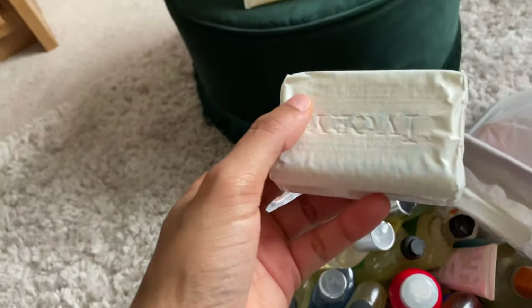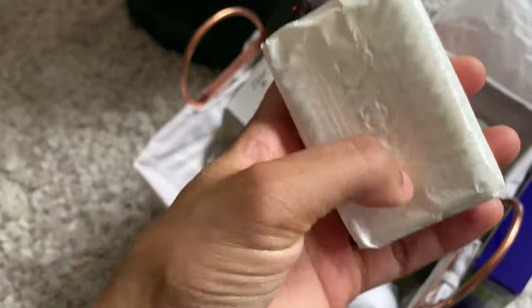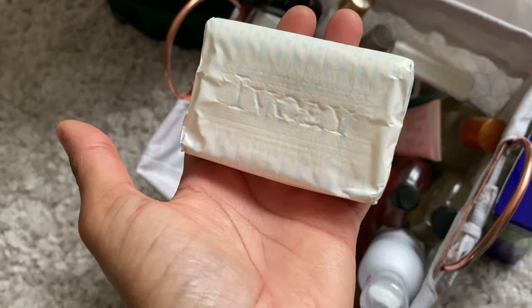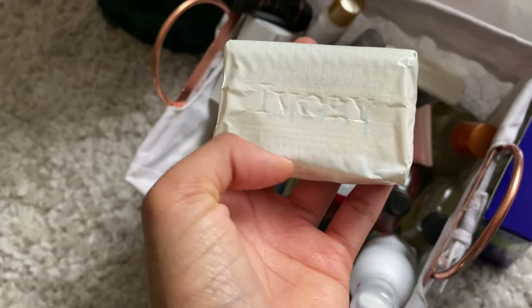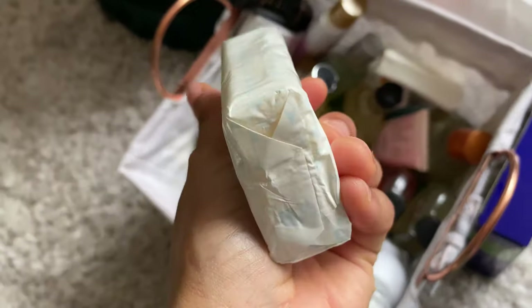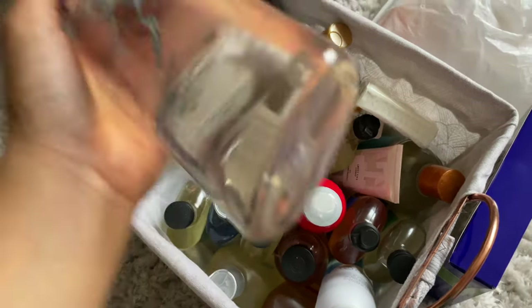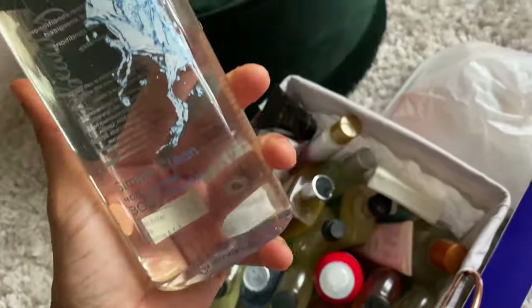The next one is Ivory — another old school classic. A friend actually turned me on to this. It kind of smells like citronella — you know, those candles that keep the mosquitoes away when you're sitting outside? That's literally what this smells like to me. I heard you can use Ivory soap in your wash, so maybe I'll try that today — use it on something I don't mind ruining.